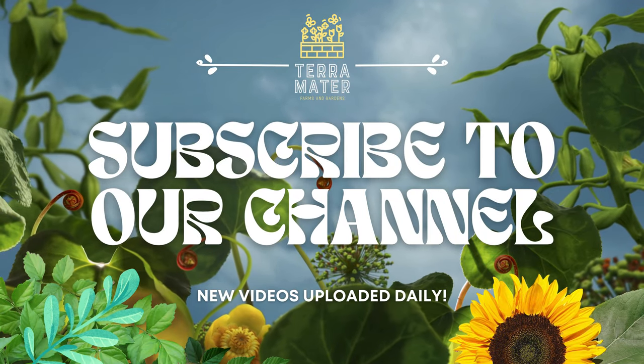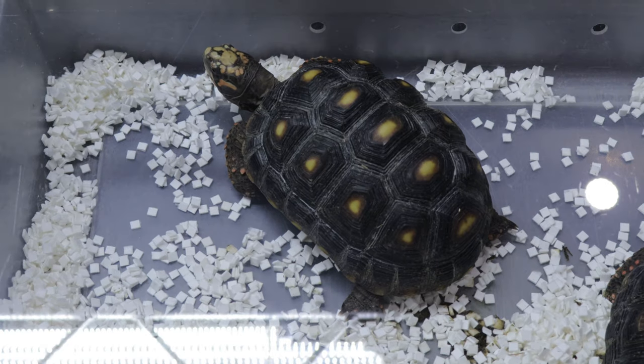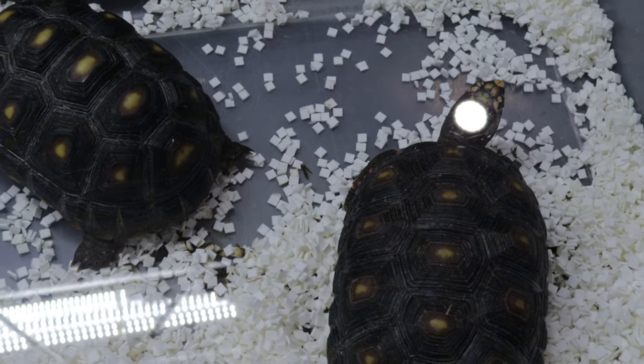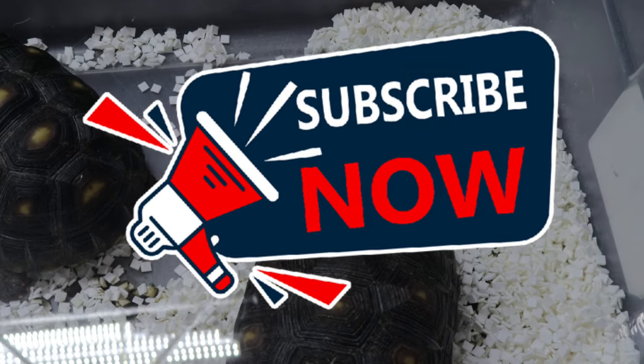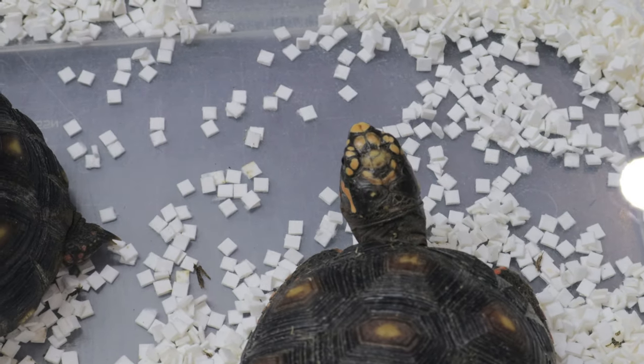Hey everyone, welcome back to Terramater Gardens. Today we're diving into the world of one of the most captivating and popular tortoise species out there, the red-footed tortoise. Whether you're a long-term reptile enthusiast or just beginning to explore the idea of owning a pet tortoise, you'll love learning more about these amazing creatures.